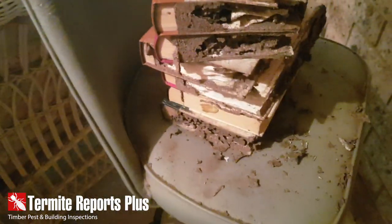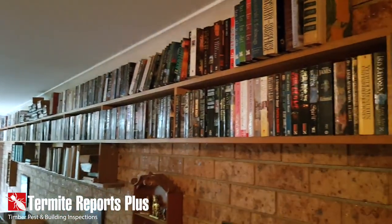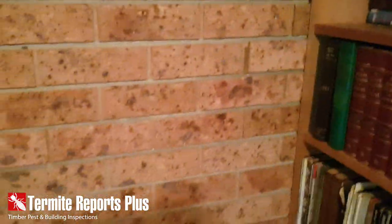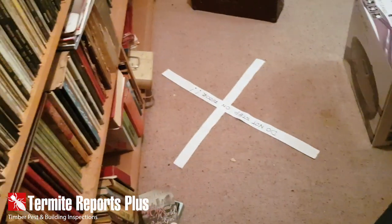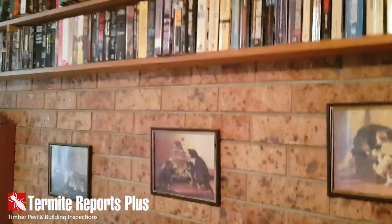There's heaps here — all these books have been eaten out, and along this top edge there's a lot of termite damage that's obviously been going on for a while. As you can see, termites will get into anything — books, walls, floors, anything. So it's always important to get yourself a termite inspection or pre-purchase building and pest inspection. It's always worth doing.